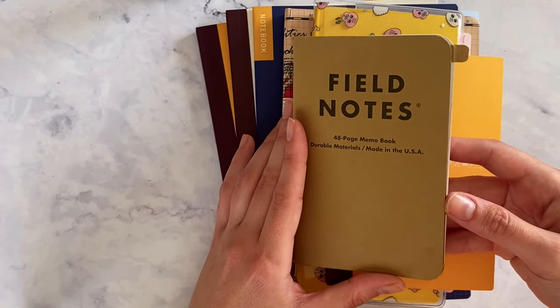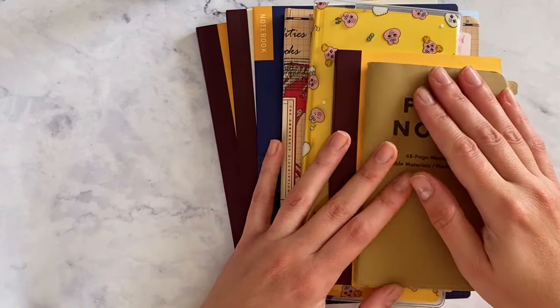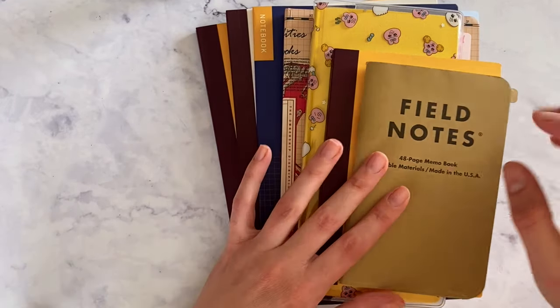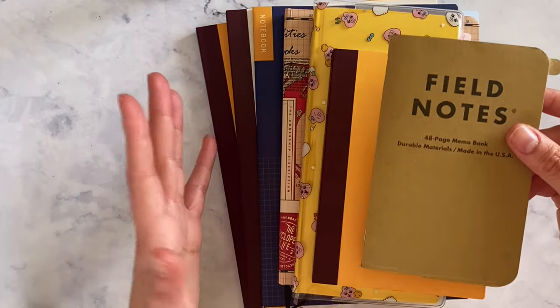I really miss sitting down with my notebooks, and I'm hoping to do that in the next two weeks because my schedule is going to be much more open, so I'll be able to work on my personal projects and spend more time with my notebooks.